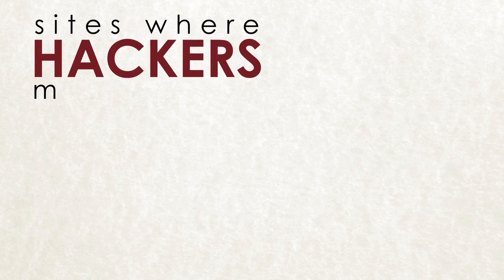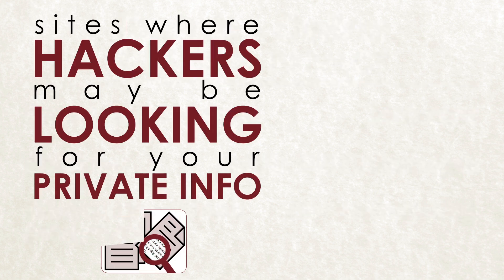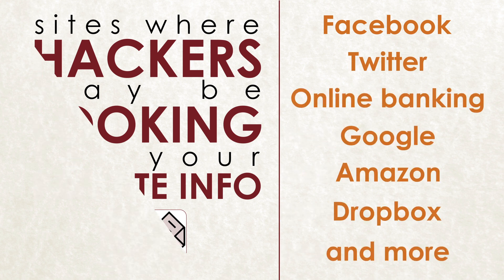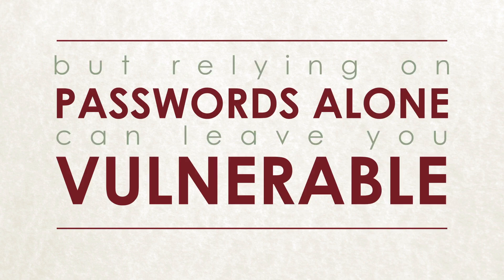Our personal information lives online as much as we do, and anywhere you shop or surf, you're bound to leave a trace. Passwords help protect our accounts, but relying on passwords alone can leave you vulnerable.